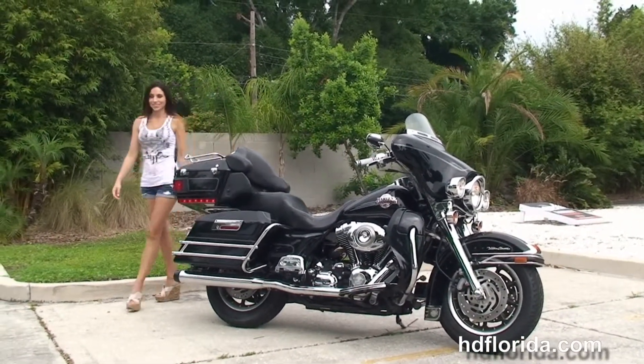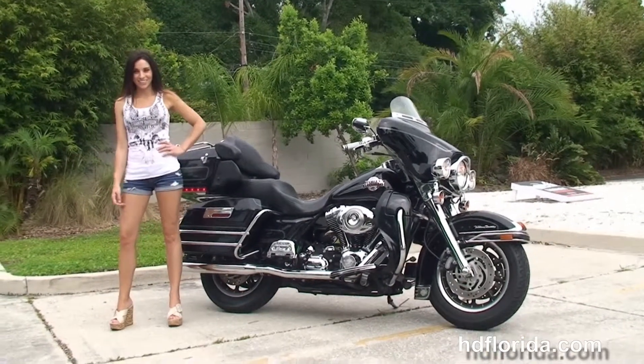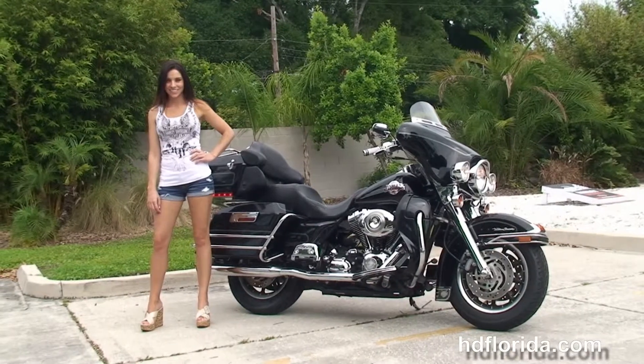We finance used Harley-Davidsons up to 72 months, and be sure to ask about our Fly and Ride program. Here at the world-famous Harley-Davidson of Tampa, all our bikes are fully serviced and safety inspected.